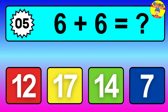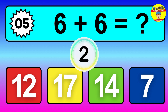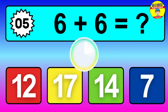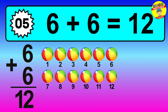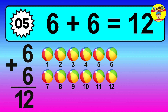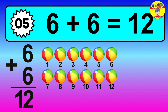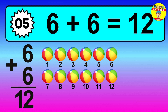Question 5, 6 plus 6 equals what? So the answer is 6 plus 6 is 12. Let's count it. 1, 2, 3, 4, 5, 6, 7, 8, 9, 10, 11, 12.